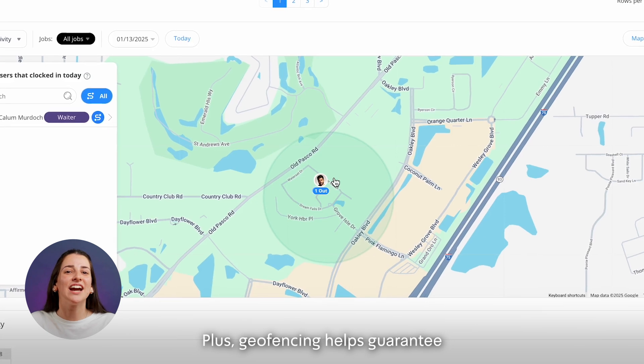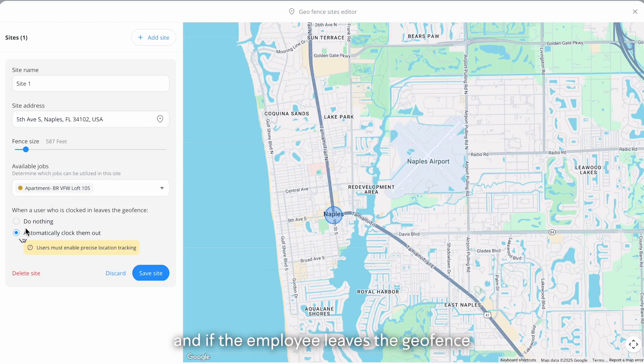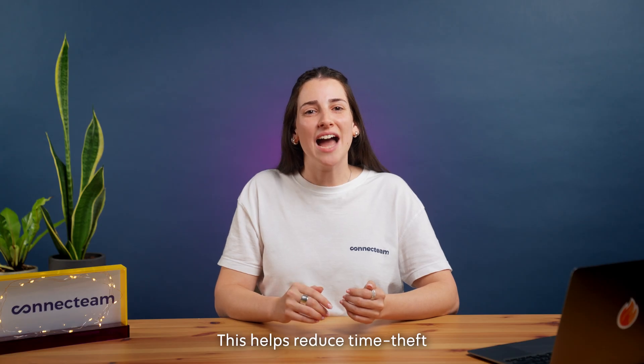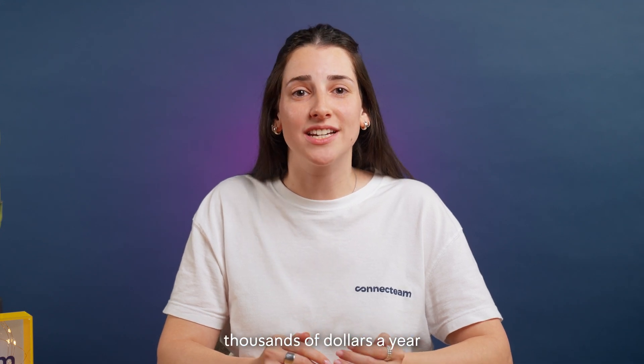Plus, geofencing helps guarantee that employees clock in only when they're actually on site. And if the employee leaves the geofence, they will automatically be clocked out. This helps reduce time theft — a real challenge in today's environment — which costs business owners thousands of dollars a year.